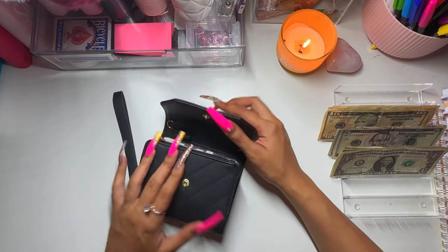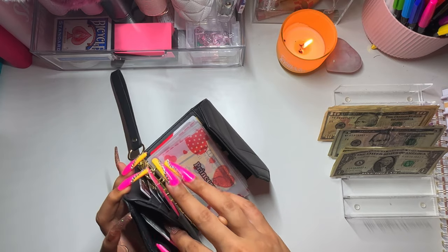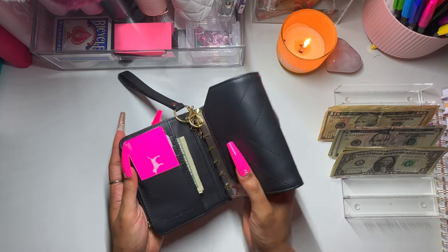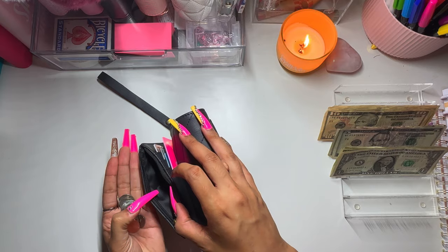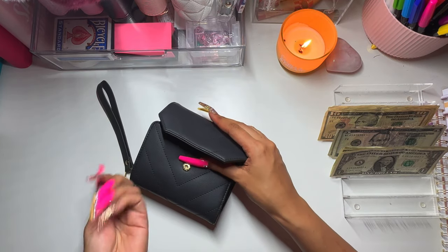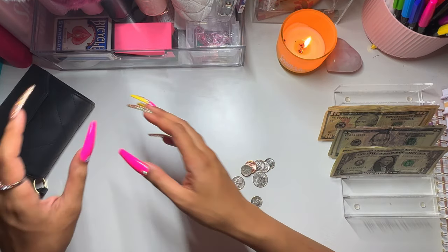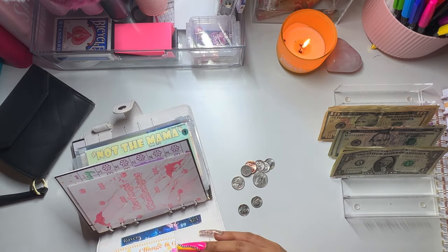And that is it for my wallet. I'm not sure if I have change in here — I have a receipt, so that's good. I do have change, so we can deal with that right now. My wallet can go to the side, and I'm going to grab my Change is Good Challenge by Jesse Budgets.